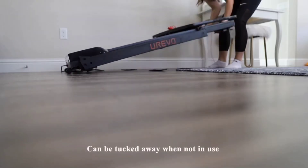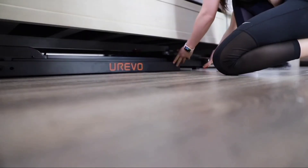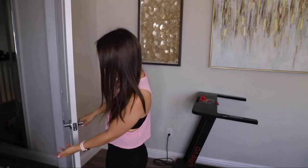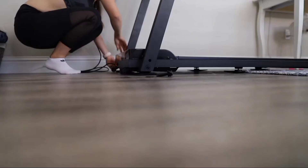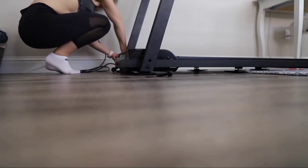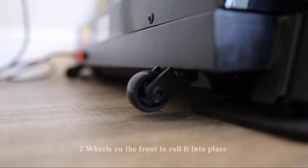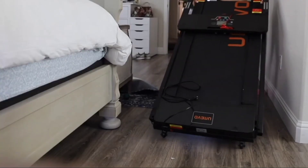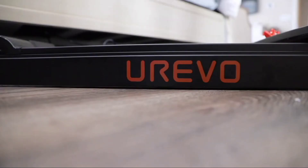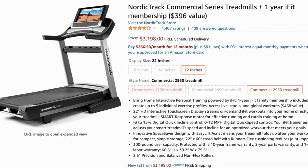Another pro is that this treadmill can be tucked away when not in use, or if you fall off the bandwagon of your workout routine. Let's be real — some of us are not as consistent as we intend to be, so you can just tuck it away and it won't sit out and guilt trip you every time you walk by or become an infamous clothes hanger. The last pro is that it's light enough for two people to move together. There are two wheels on the front end so you can tilt and maneuver it between rooms, and it wasn't too much of a hassle to carry it up stairs with two people — unlike one of those commercial treadmills at the gym.